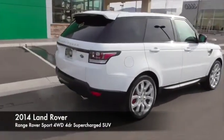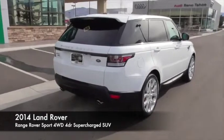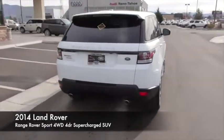Keyless entry, cruise control, climate control, center armrest, side airbag, security system, compass.